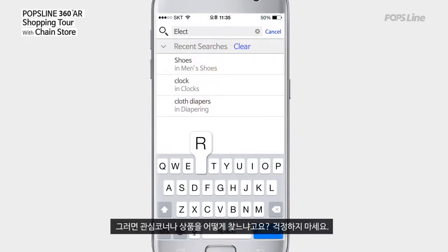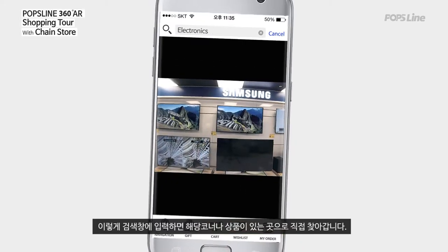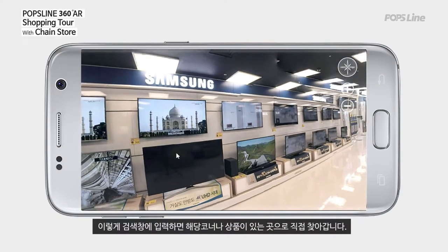So, how can we find corners or products we are interested in? Don't worry. If you type into the search bar like this, it will directly bring you to the corresponding corners or products.